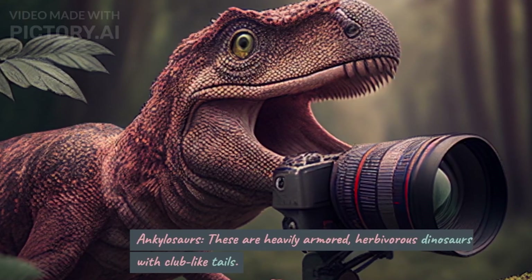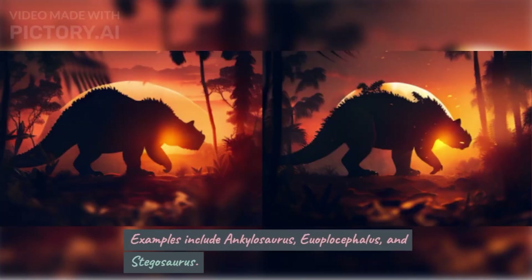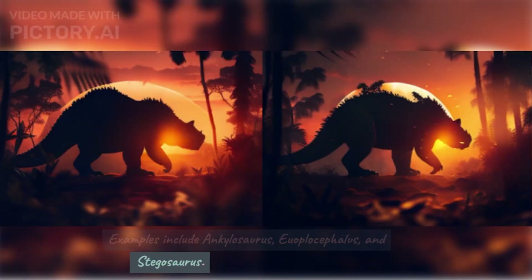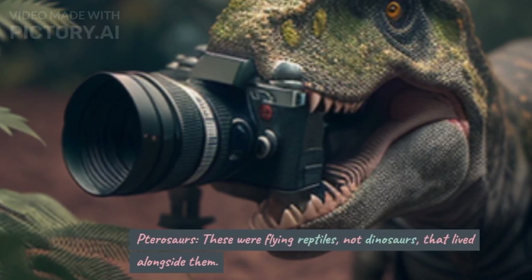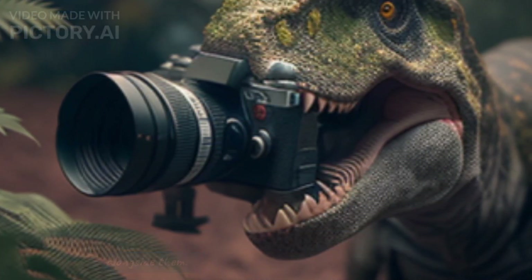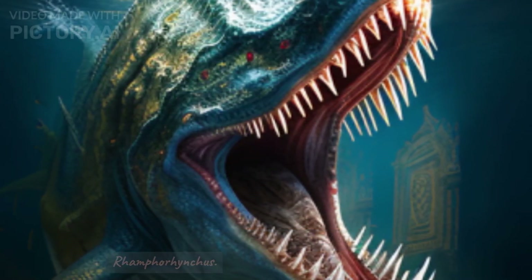Anklosaurs. These are heavily armored, herbivorous dinosaurs with club-like tails. Examples include Ankylosaurus, Euplocephalus, and Stegosaurus. Pterosaurs. These were flying reptiles, not dinosaurs, that lived alongside them. Examples include Pteranodon, Quetzalcoatlus, and Romphorhynchus.